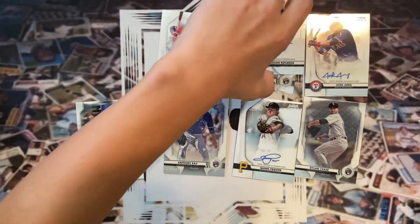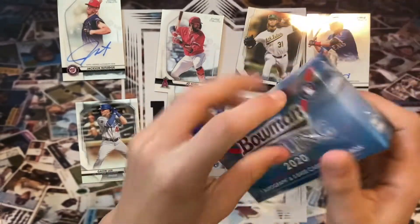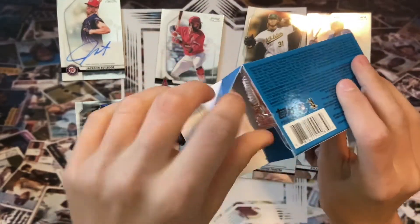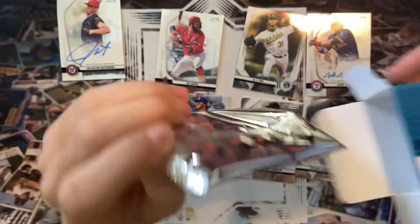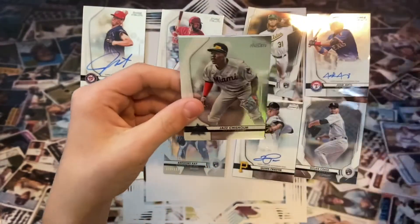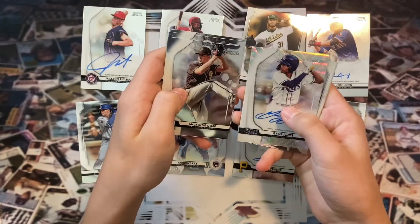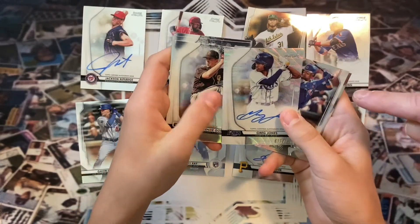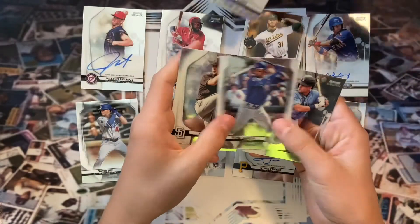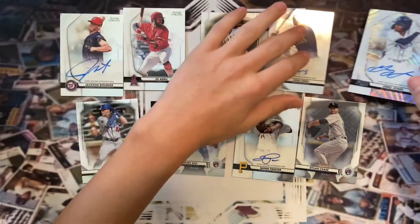Going into the fourth box now — two more boxes left. No big hits yet on the autos, but we've got some pretty good rookies. We might find a few years down the road these are big hits. We got Chisholm, Matt Manning, MacKenzie Gore, and Greg Jones auto out of 125 — that's a shimmer! A shimmer auto numbered out of 125. At least we got a numbered auto — that's pretty good. One more box to go.